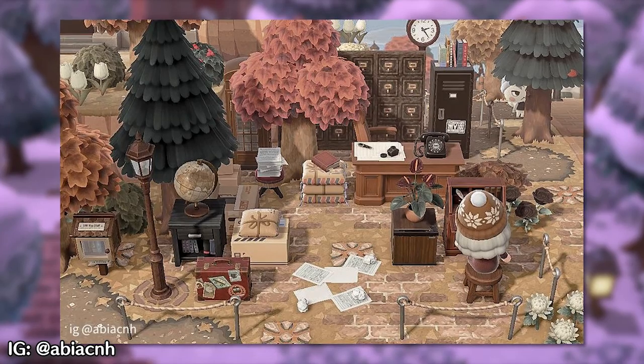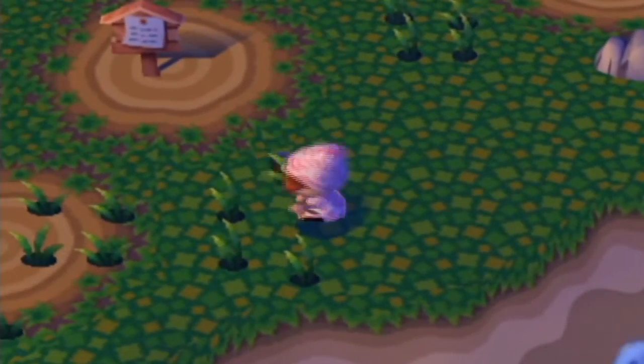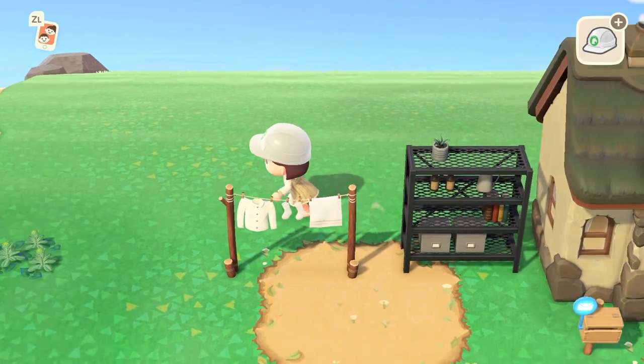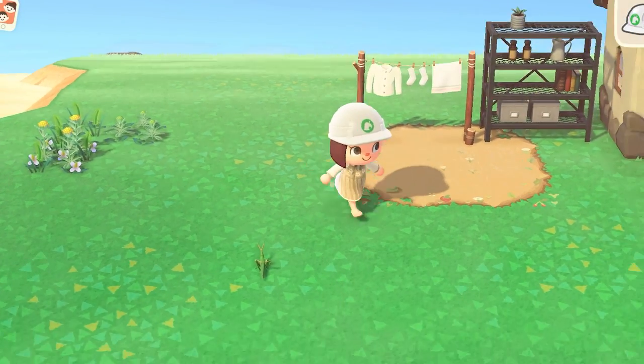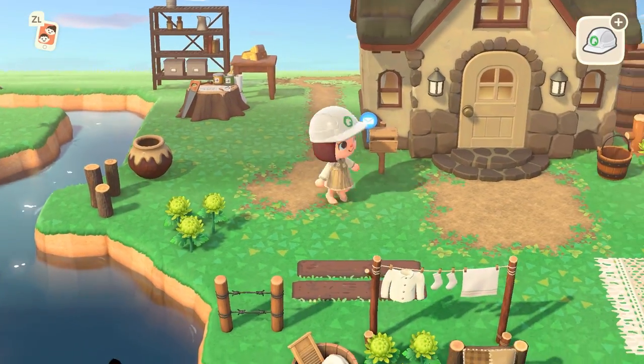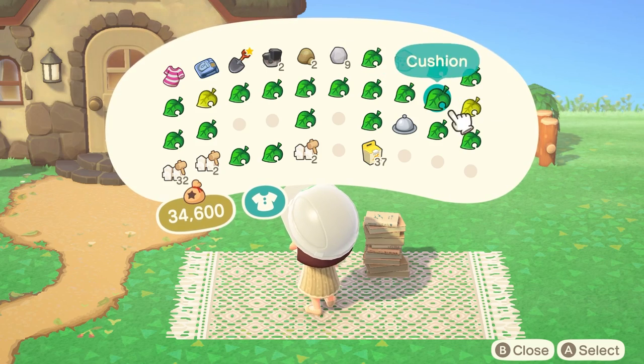It's clear many of you love cottagecore, which is understandable since we're literally playing a game called Animal Forest. What are the best furniture items for cottagecore, and how can you make them fit together to create a complete look? The sheer number of furniture items in this game is completely overwhelming — the key is knowing which items work together.